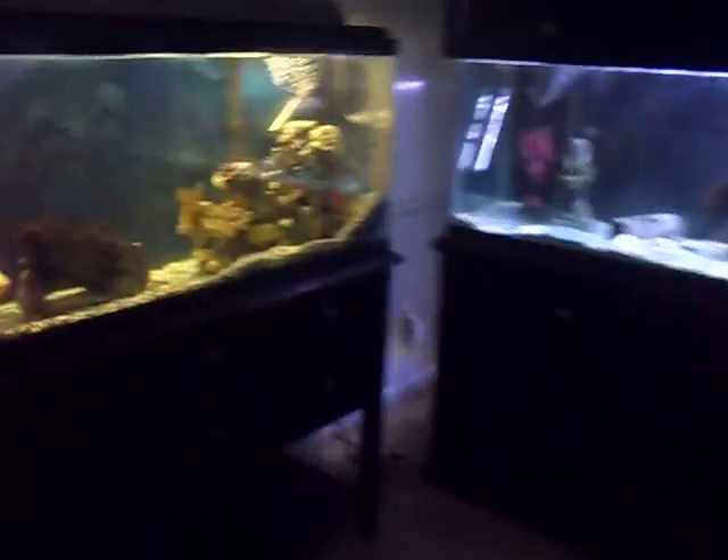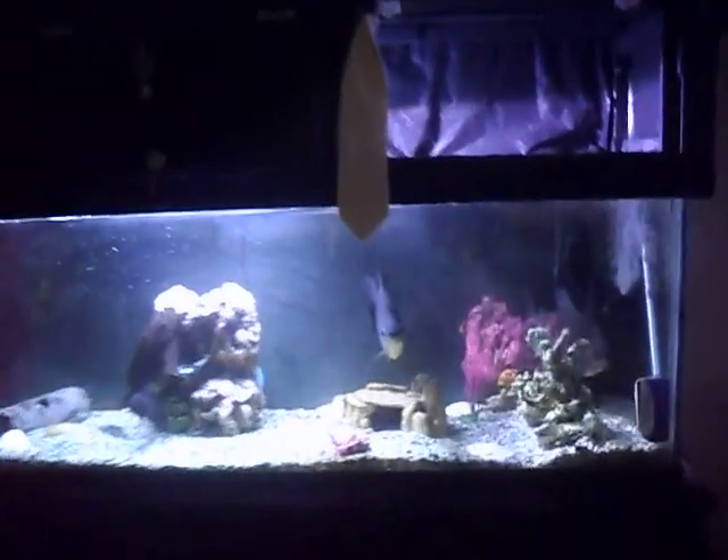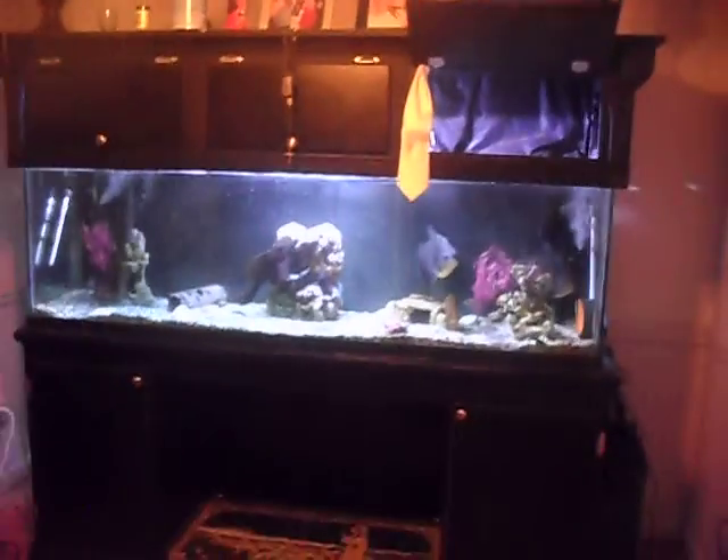Okay, so here's an update on the aquarium. I put a blue background in there, pretty cool. And I use a tie to tie up my hood to let air in during the day, so the fish get lots of air. I just leave these open sometimes during the day. And see, my fish tank now has a tie — yeah, it's official, it has a tie. Alright, here's the fish up close.